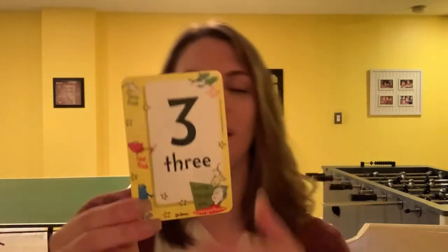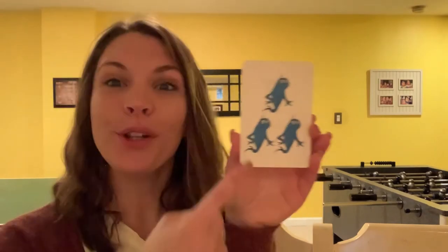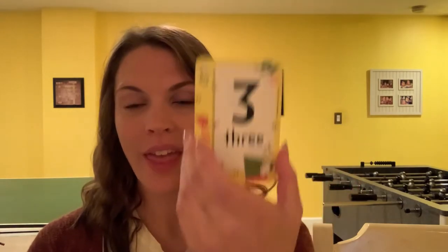All right, we have a couple more. You're doing great. What's this number? Three. Very good, this is the number three. Let's take a look at our picture — it's a blue fish, just like what we read in One Fish, Two Fish, Red Fish, Blue Fish. Let's count to three together. Ready? Count with me: one, two, three. Three blue fish. That's the number three.